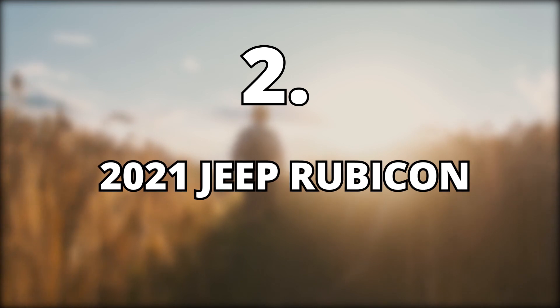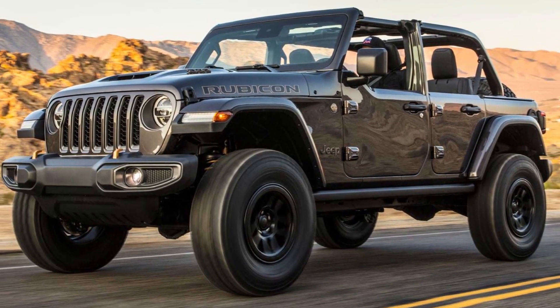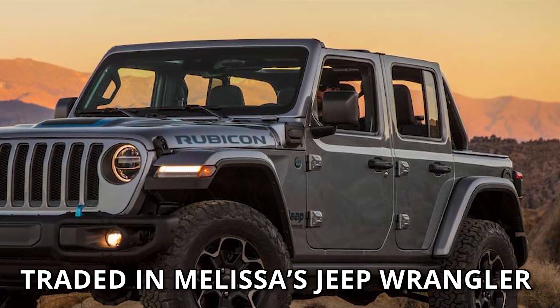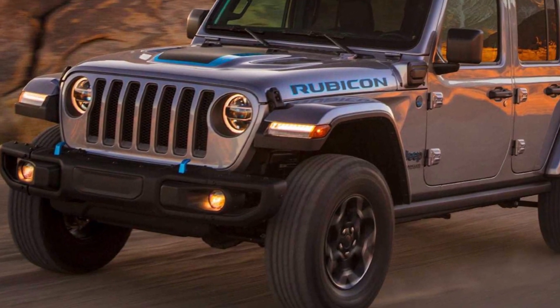2. 2021 Jeep Rubicon, $42,375. Outdoor with the Morgans love SUVs, and it was of no surprise when they traded in Melissa's Jeep Wrangler for the new 2021 Jeep Rubicon. This SUV costs $42.3k and is better looking, more spacious, and comfortable than the Jeep Wrangler they previously had.